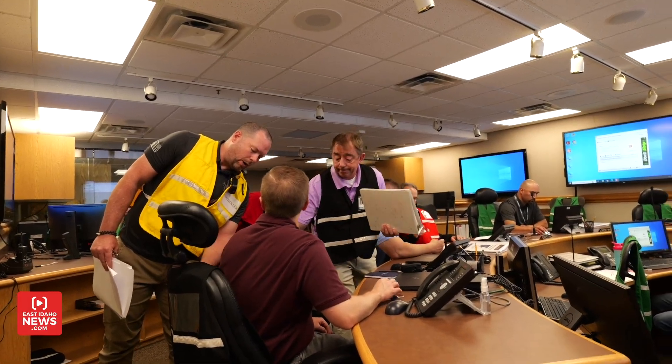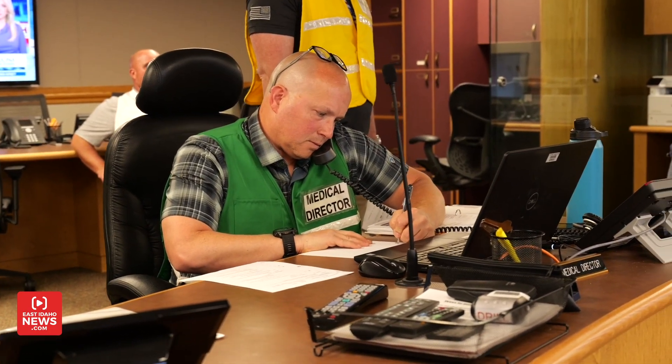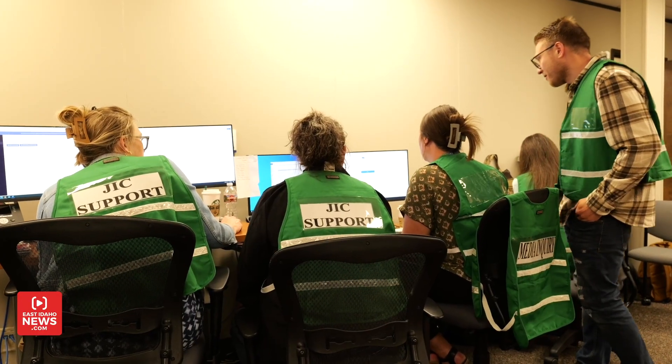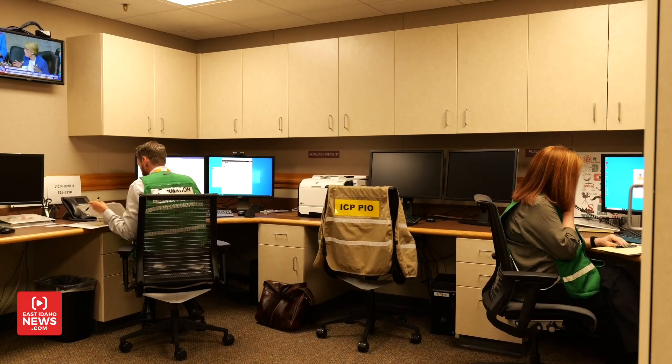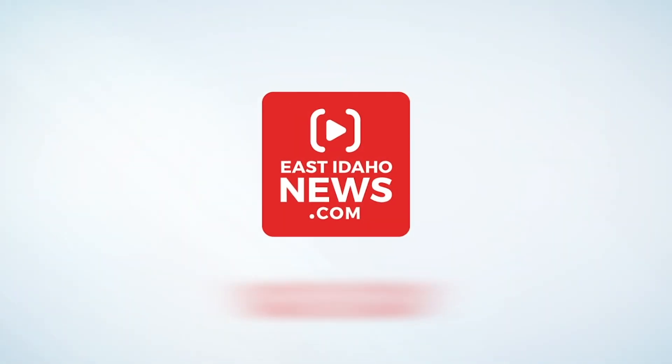Through this training and qualification of the emergency response organization, they are teams. The teamwork — everyone has to work together in order for our organization to function. At the INL, I'm Logan Ramsey with East Idaho News.